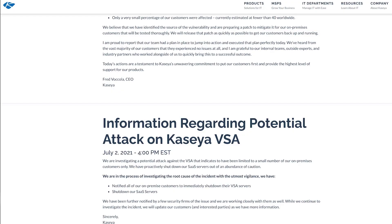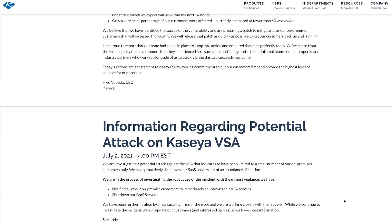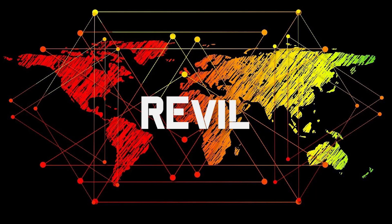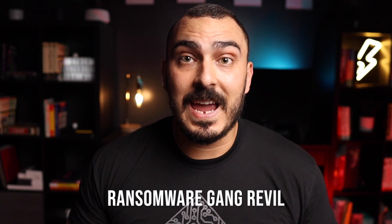On July 2nd, the Kaseya VSA solution was used to deliver ransomware to more than 60 MSPs and around 1,500 customers. This impacted more than a million endpoints, and the ransomware gang REvil claimed the attack on their blog. REvil was also involved in an attack in 2019 targeting Kaseya.